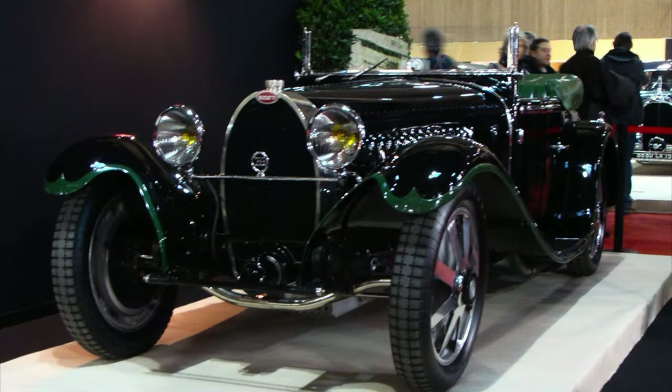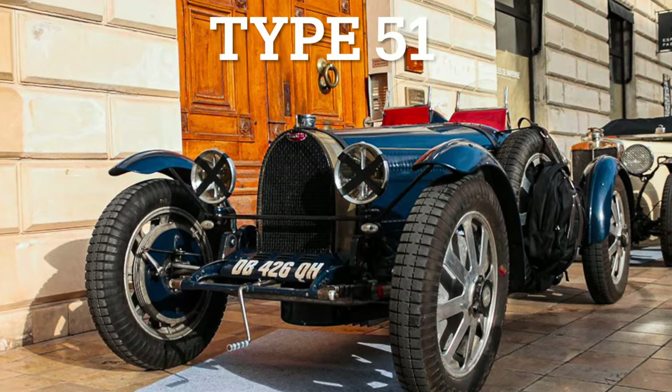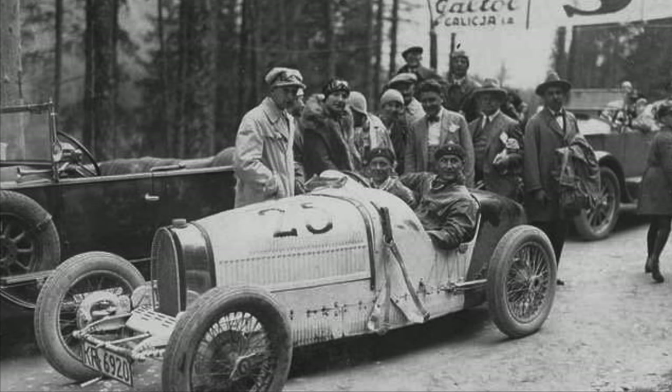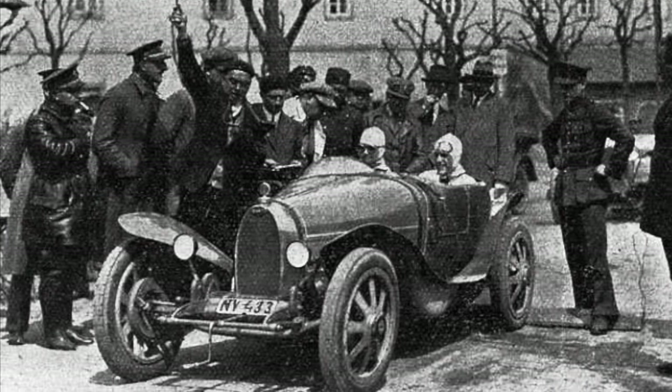The Type 55 is one of the most beautiful and powerful Bugattis ever made. It's the road-going version of the Type 51, which was the race car that succeeded the Type 35. The Type 35 has history in itself — they won a total of more than a thousand races and is considered one of the greatest and most dominant race cars of all time.